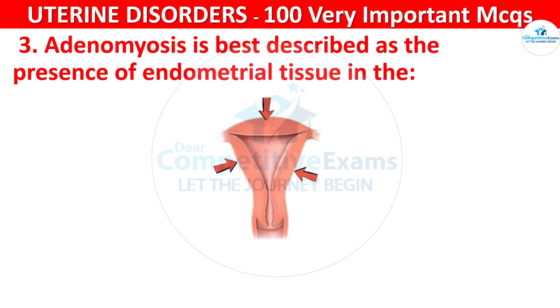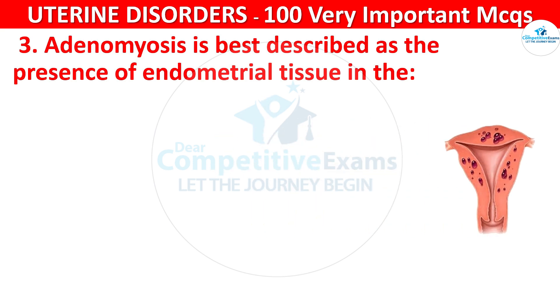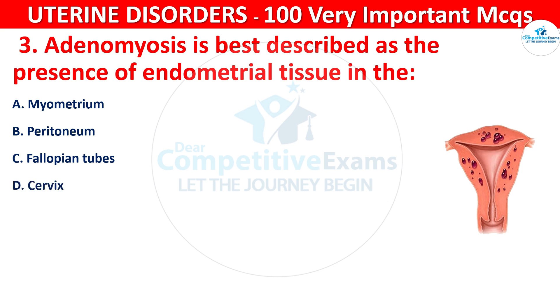Q3. Adenomyosis is best described as the presence of endometrial tissue in the: myometrium, peritoneum, fallopian tubes, or cervix.